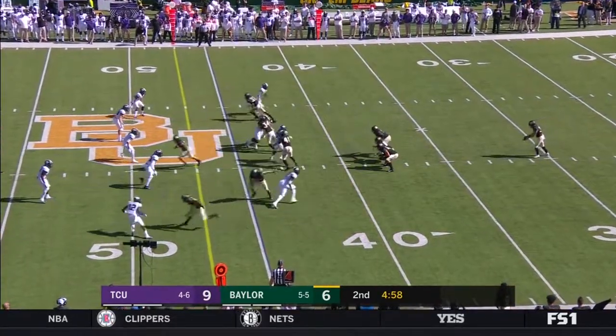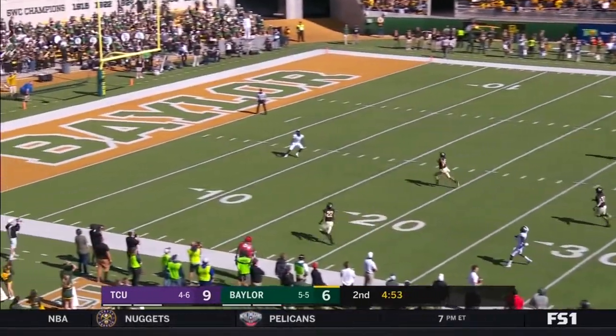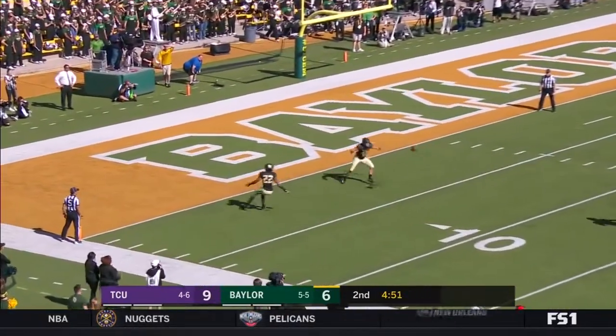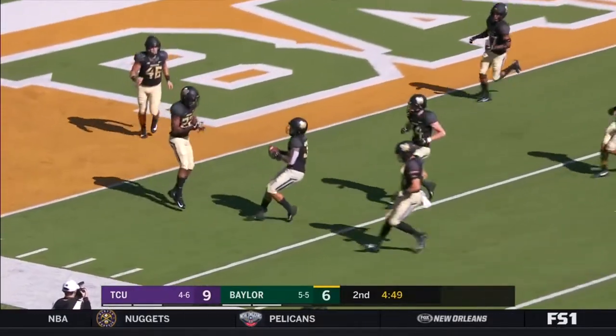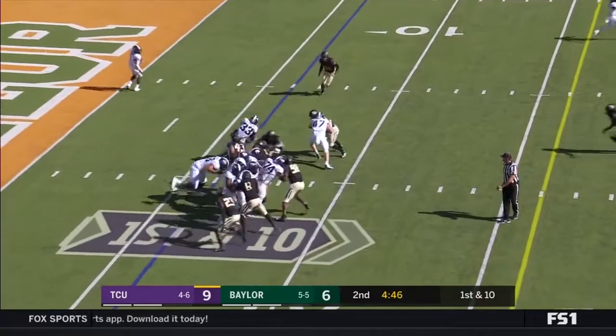Trying to pin him deep — a high punt. Galitz does the job. TCU leading, starting deep in their own territory.